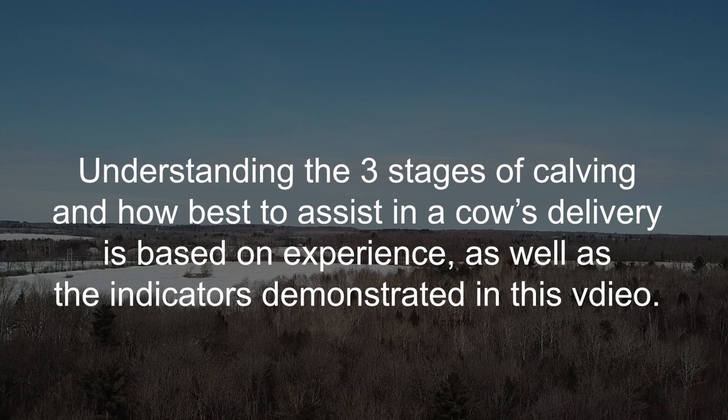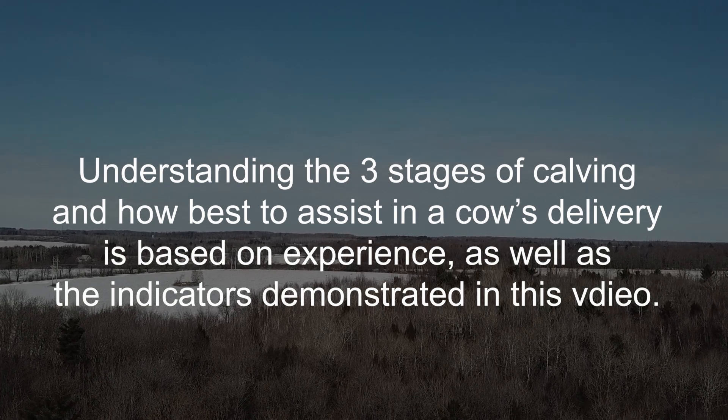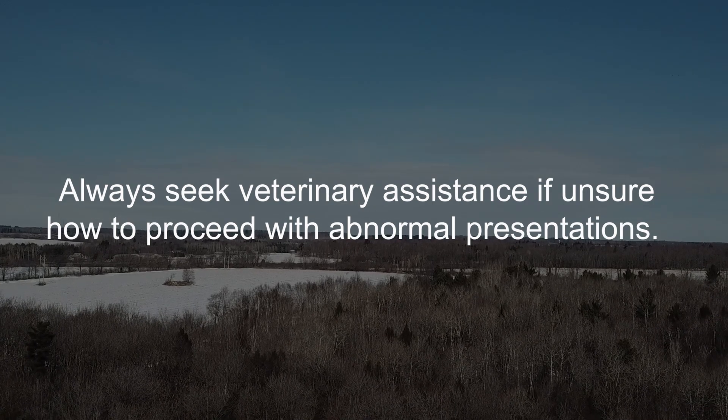Understanding the three stages of calving and how best to assist in a cow's delivery is based on experience as well as the indicators demonstrated in this video. Always seek veterinary assistance if unsure how to proceed with abnormal presentations.